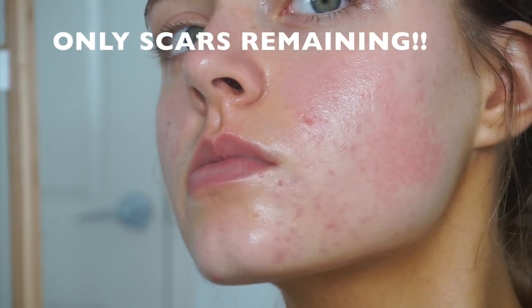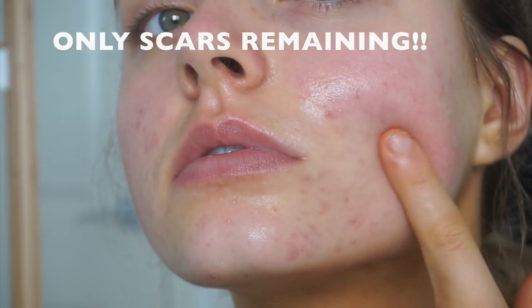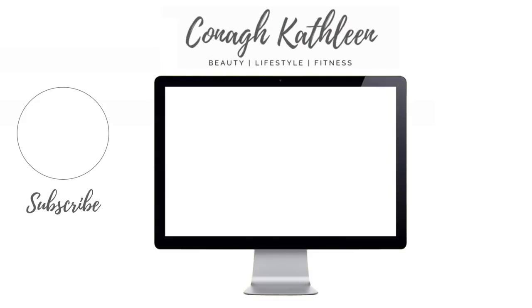Clearly all of these products in conjunction with each other have made such a difference in my skin — I literally cannot live without any of them right now. If you want to save some money on the Vanity Planet spin brush system, you can use the code CONNOR for 70% off. Thank you so much for watching, I hope you guys enjoyed, I'll see you in my next video — bye bye!